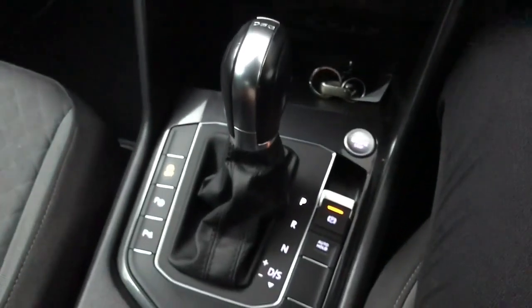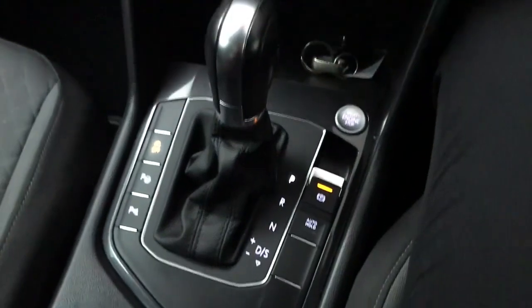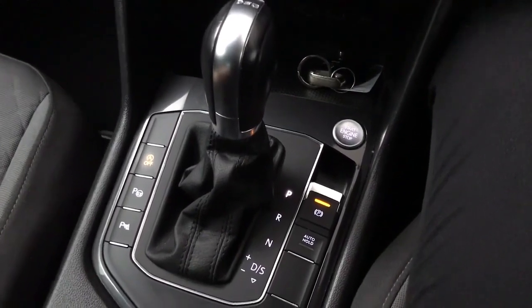Then we have a DSG gearbox, so you've got a standard drive mode and a sporty setup. In standard drive it is set up more for efficiency, whereas in sport mode it will hold the revs a bit longer and optimise more towards performance.